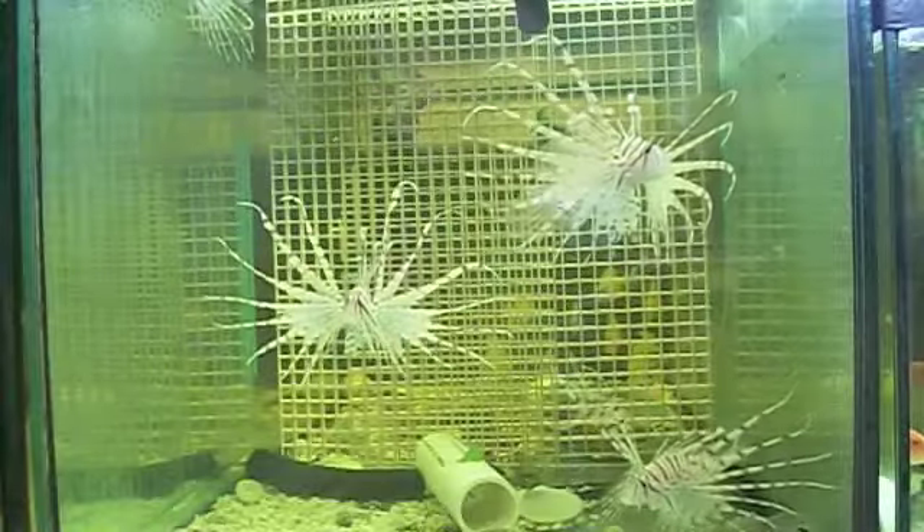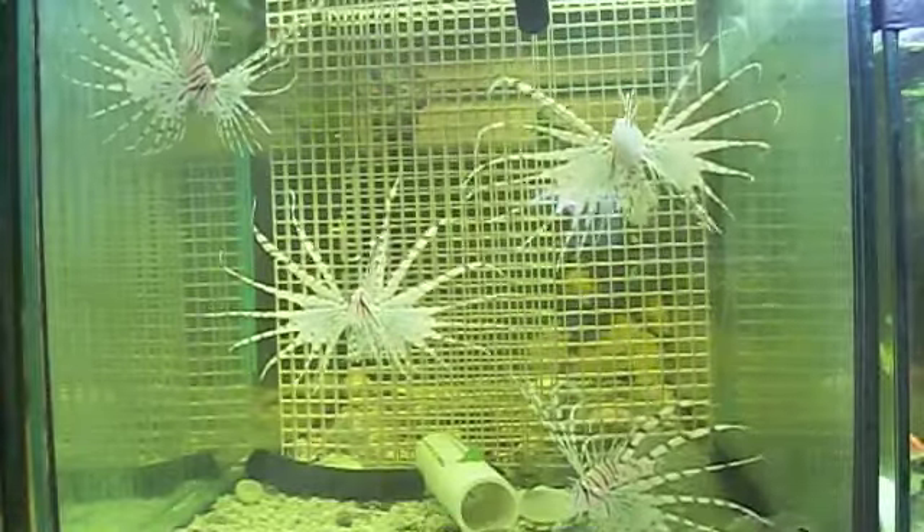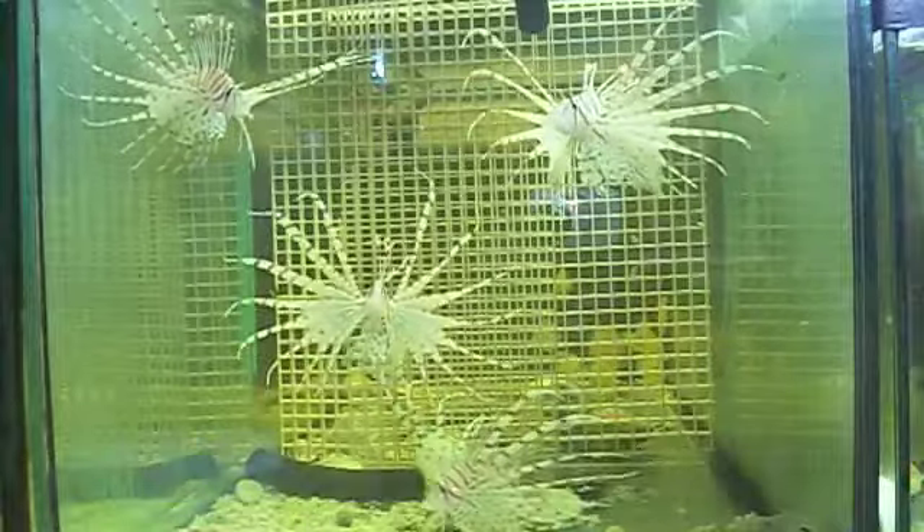We put in some egg crate to give a frame of reference for measuring, and we're going to put in some feeders.